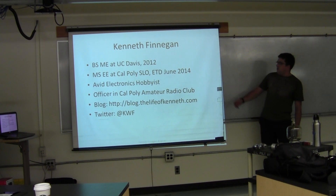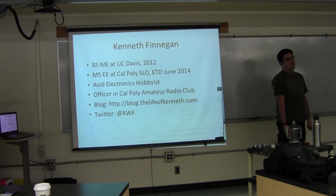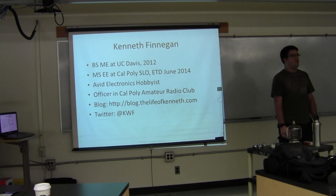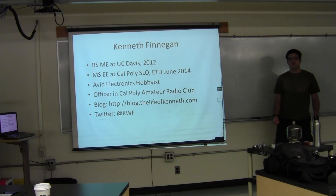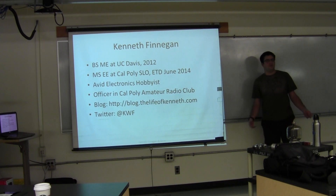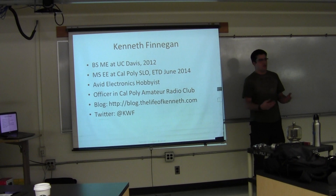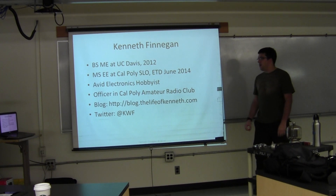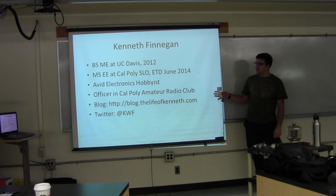I'm an officer of the Cal Poly amateur radio club, which is valuable because most of the vacuum tubes you see in mere mortals' hands these days tend to be in amateur radio. There aren't very many other people who want amplifiers in the one kilowatt range. For amateur radio, we're allowed one and a half kilowatts of radio power on several separate bands, where all of you are only allowed about one watt on ISM. So that's why you tend to see a lot of vacuum tubes in amateur radio.